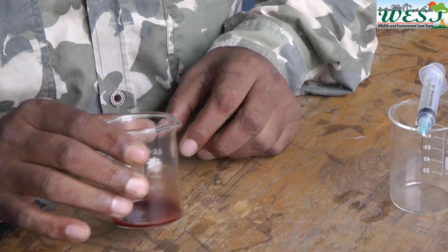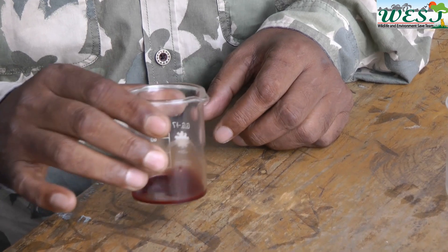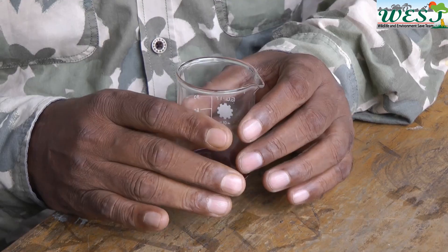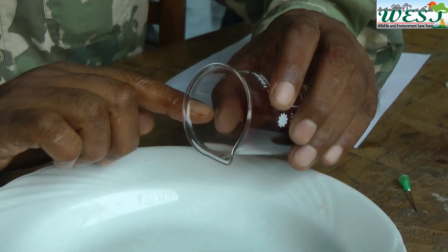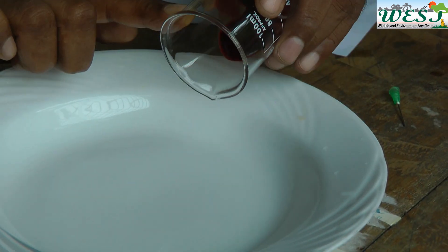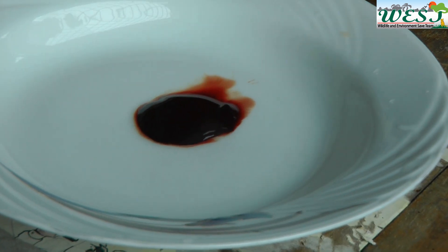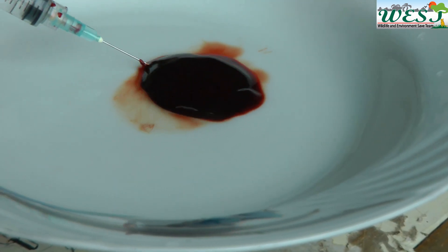Let's shake it gently, and within four to ten seconds the blood is completely clotted. Here you can see the clot of blood falling from the beaker. The fibrinogen of human blood turns into fibrin after a snake bite.